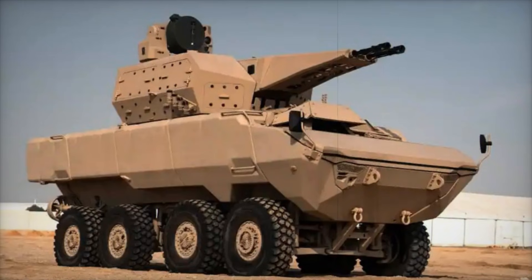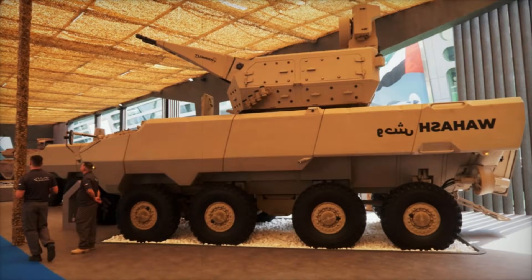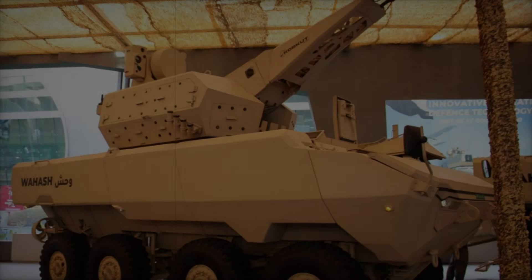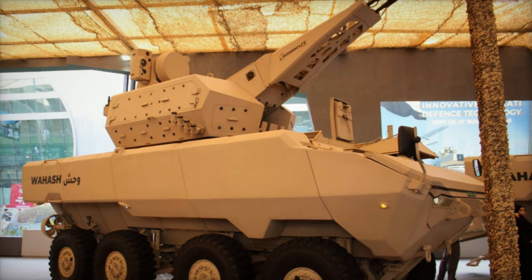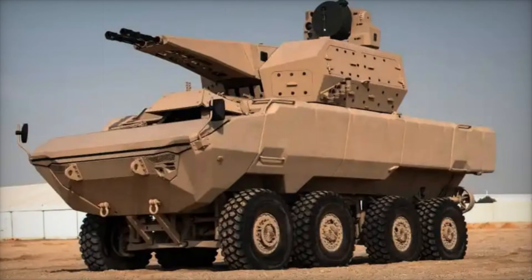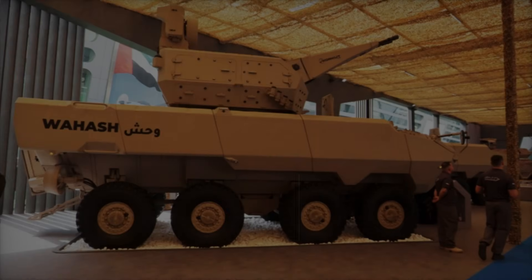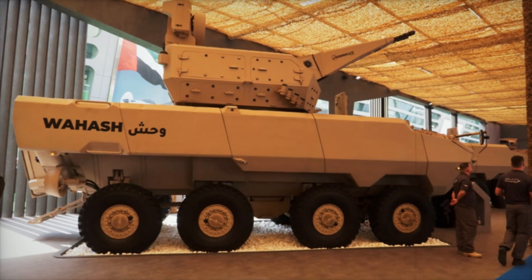The chassis is manufactured in the UAE while the weapon system is developed in Turkey, highlighting the international nature of the project. Developed by the Emirati company Calidus in collaboration with South African ADG Mobility, the WASH had already made an impression at the World Defense Show (WDS) 2024 in Saudi Arabia, thanks to its versatile design. The vehicle can perform a wide range of missions including infantry support, reconnaissance, and counterinsurgency operations.